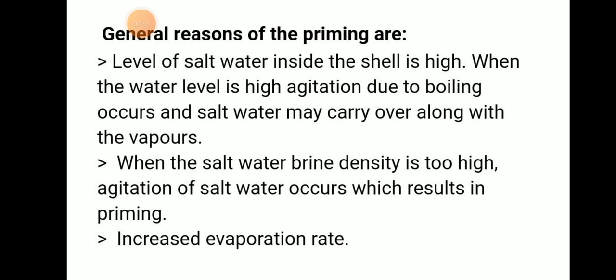If the evaporation rate is increased, that means the level of salt water inside the shell is high. When the water level is high, agitation due to boiling occurs and salt water may carry over along with the vapour.